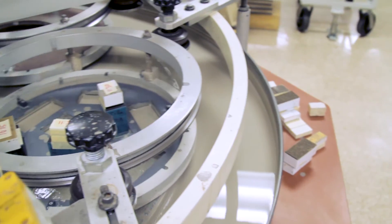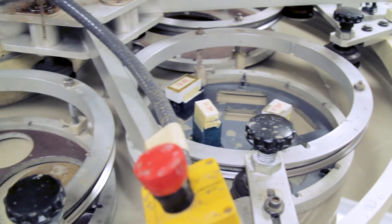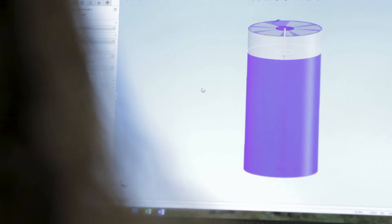We can work on a build-to-print basis, or we can work on a design from a white sheet of paper all the way through to volume production.